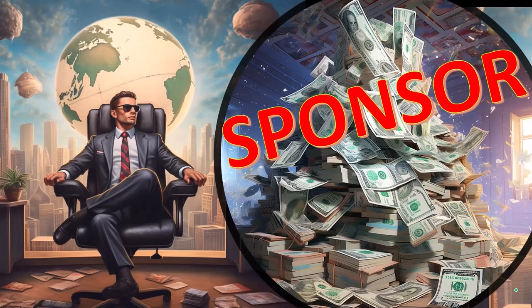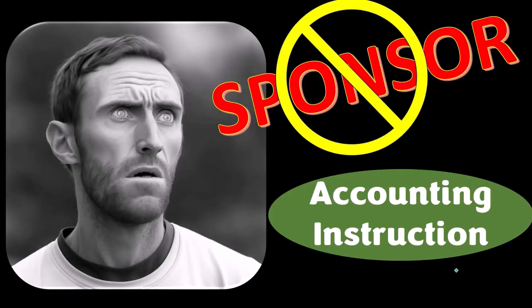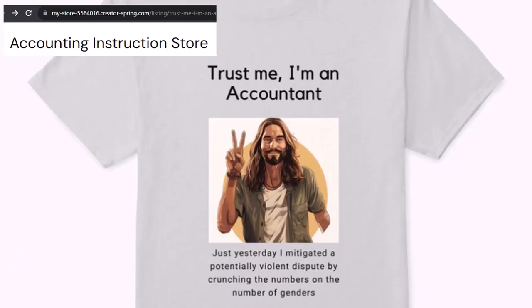First, a word from our sponsor. Actually, we're sponsoring ourselves on this one, because apparently the merchandisers don't want to be seen with us. But that's okay, because our merchandise is better than their stupid stuff anyways — like our 'trust me, I'm an accountant' product line.